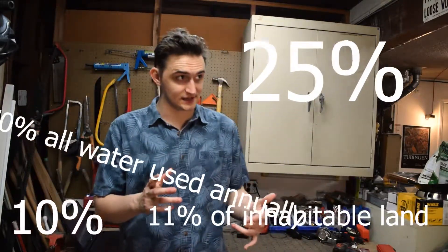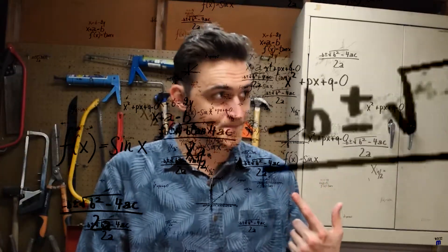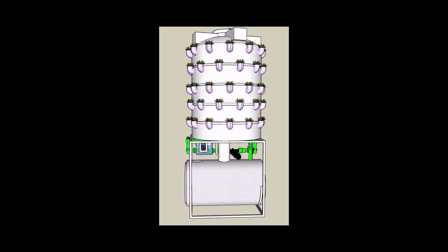That makes it a lot better. Because aeroponics is a closed system, there is no room for evaporation. The only water used in the system is used to directly fuel the plant's growth. And that's why they're using it on the space station.